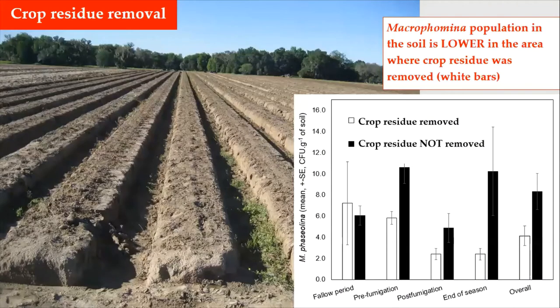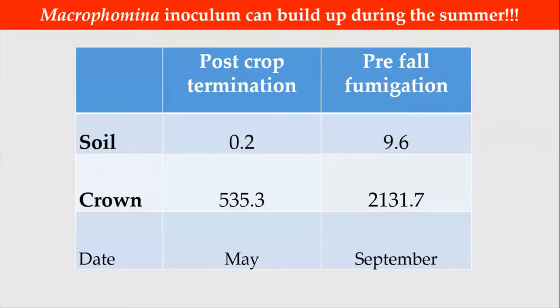Another way to reduce inoculum is by removing crop residue from the field. Results from our trials have shown that the microsclerotia population in the soil is usually lower in areas where crop residue was removed. But again, this practice alone does not completely eliminate the inoculum in the soil.